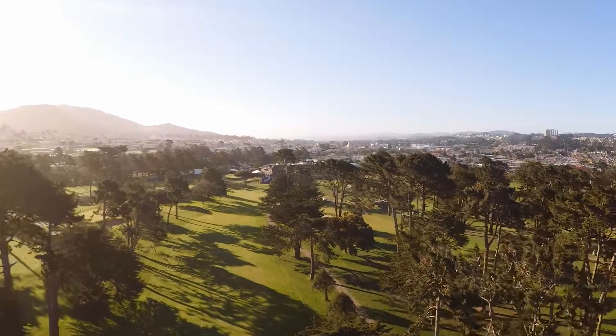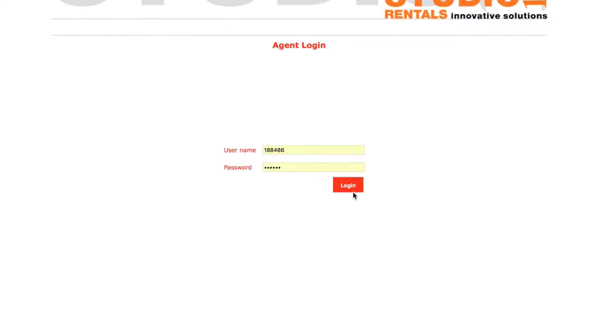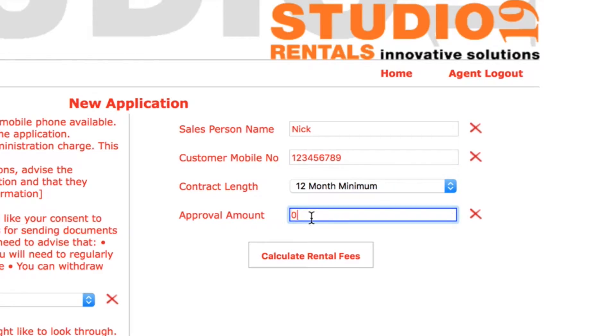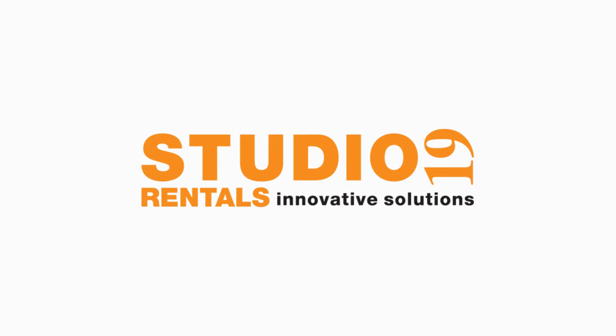What are you waiting for? Simply access our dealer portal at www.studio19.com.au using your login details and begin taking advantage of our rental service. Studio 19 Rentals — the easiest way to rent.